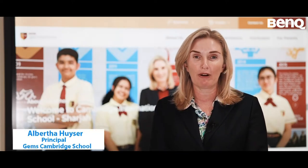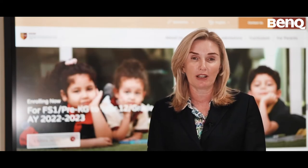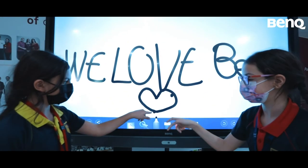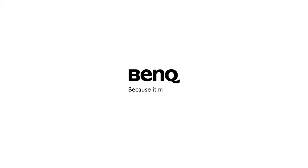Thank you BenQ. A huge thank you to the BenQ Junior Academy for making our students love school even more. We had an amazing training session on Thursday 10 March where hundreds of students participated in active learning activities. Thank you for making this such a memorable event at GCS. We love BenQ!